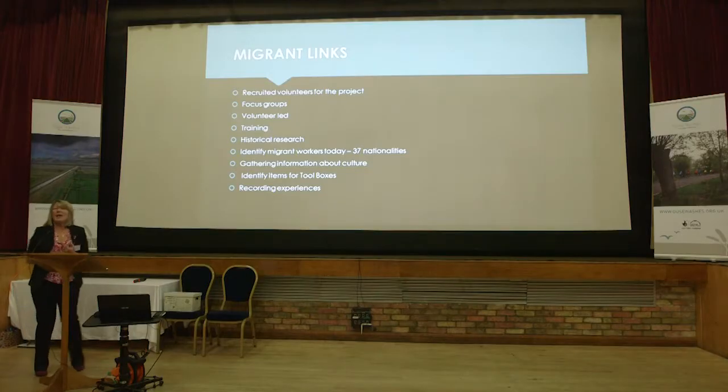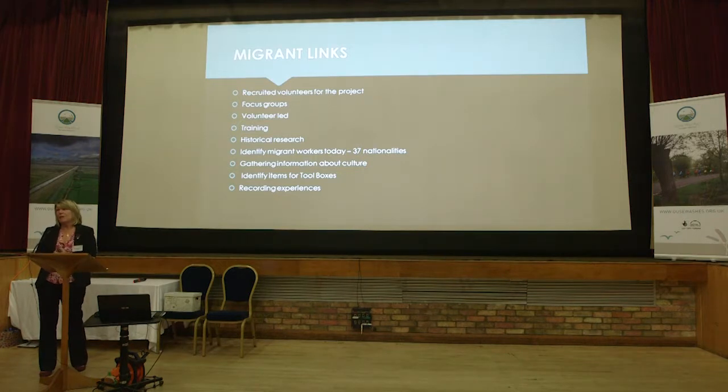We wanted to gather information about the culture of those people and share that cultural information. So it wasn't just about sharing the Ouse Washes information, but about sharing information that other people have brought to us. We have a rich diversity of different cultures that have mingled, and we wanted everybody to share that knowledge.